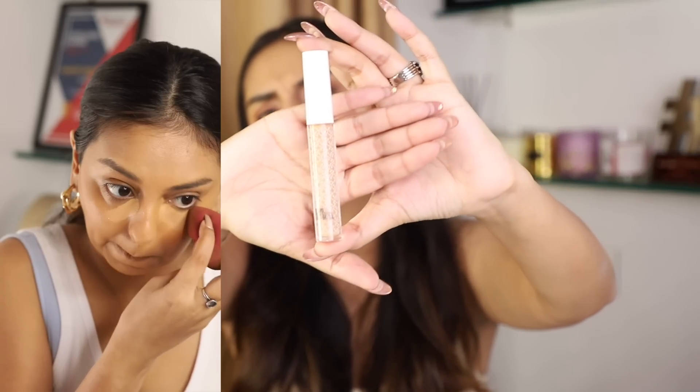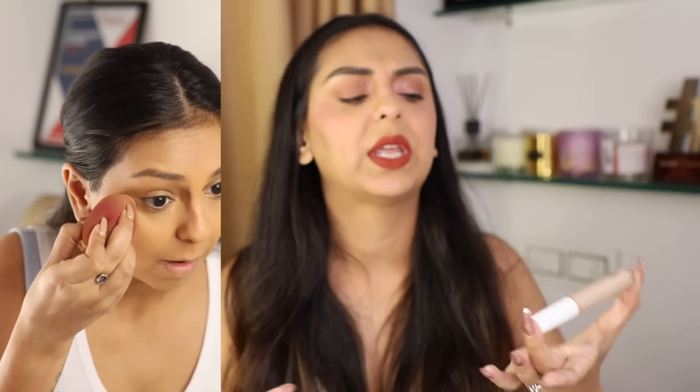Last but not least, the Kay Beauty concealer. I wear shade 150 which is a medium, and I'm actually wearing it today. Really really nice concealer — it does the job, has a decent shade range, fits the budget beautifully, nice slim stick, and decent packaging. Very on-brand for Kay with their little K logo everywhere.